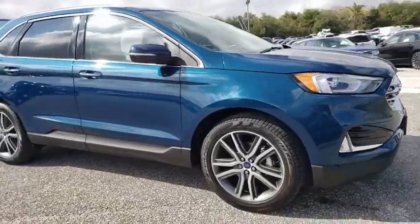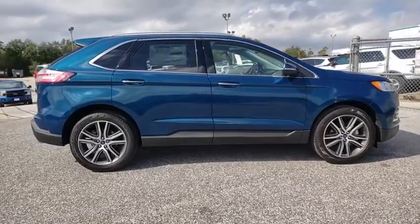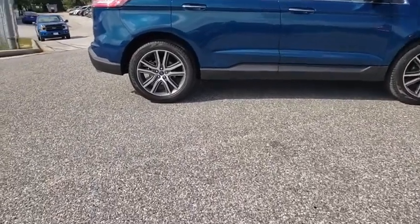We are pleased to show you the 2020 Ford Edge. Thrills with more power and MPG. Either way, you're in for an exhilarating experience with Ford Edge.